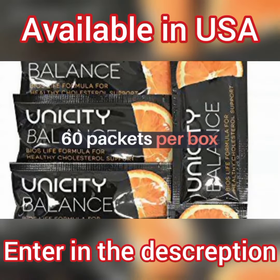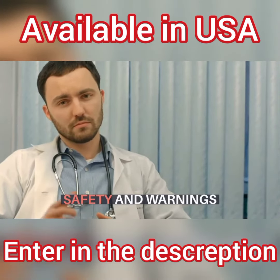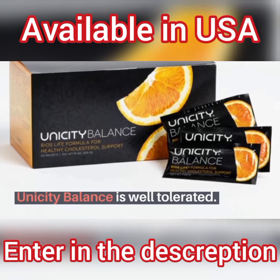60 packets per box. Safety and Warnings: Unicity Balance is well tolerated.